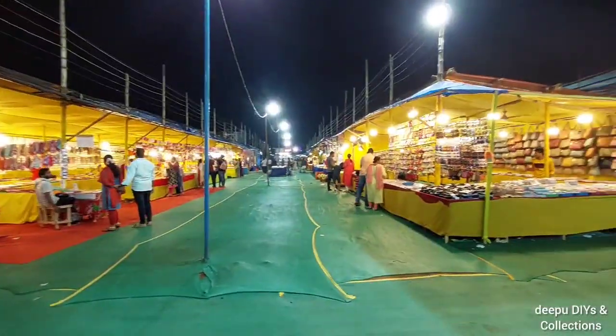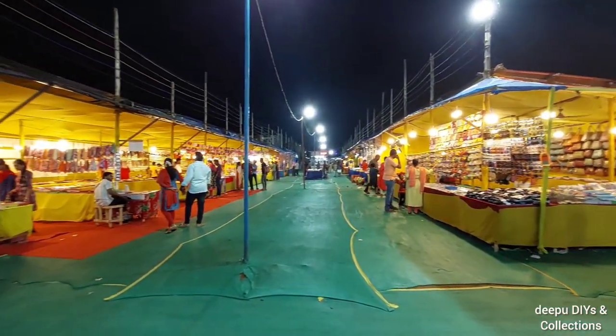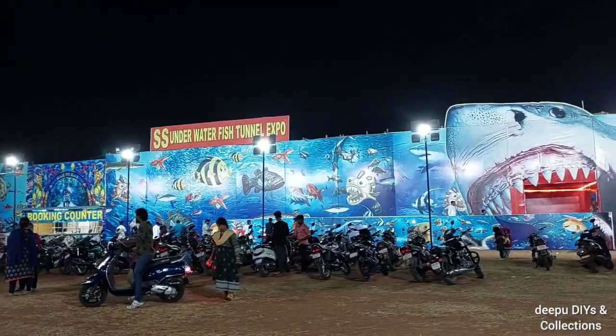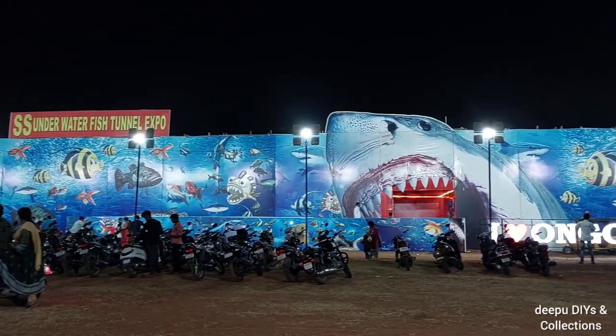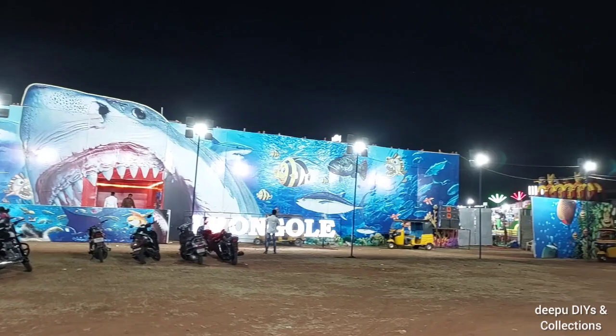We are going to look at the underwater tunnel aquarium. We are going to show you the link in the description. Enjoying the exhibition — this is the exhibition, which is a barren.